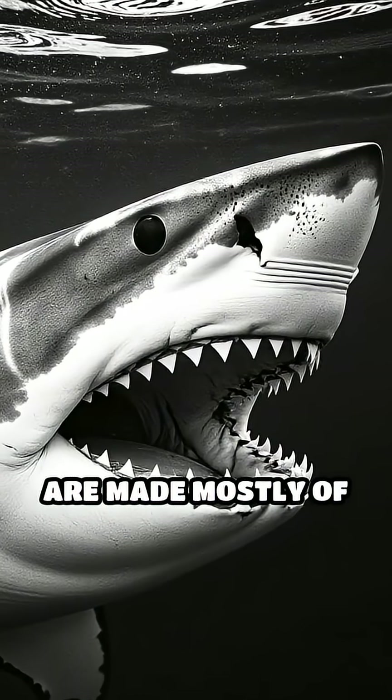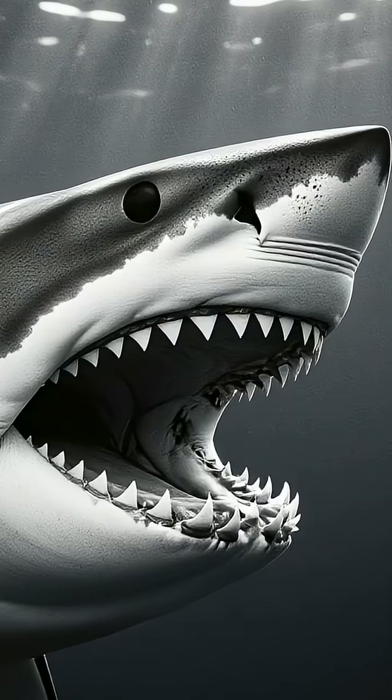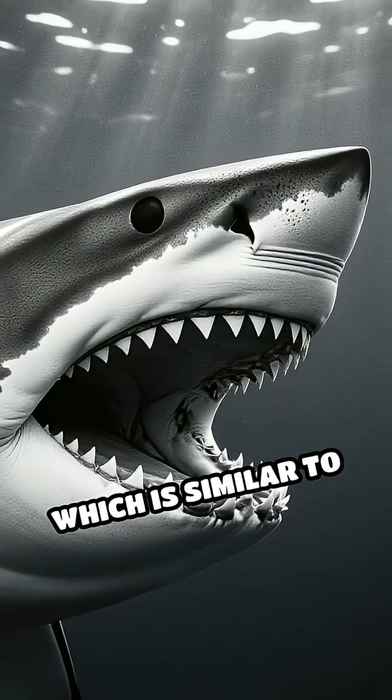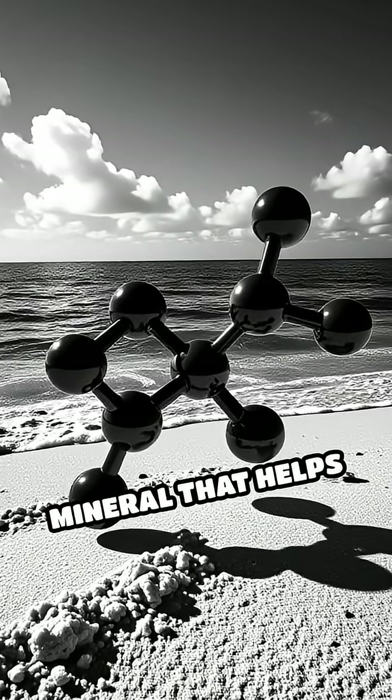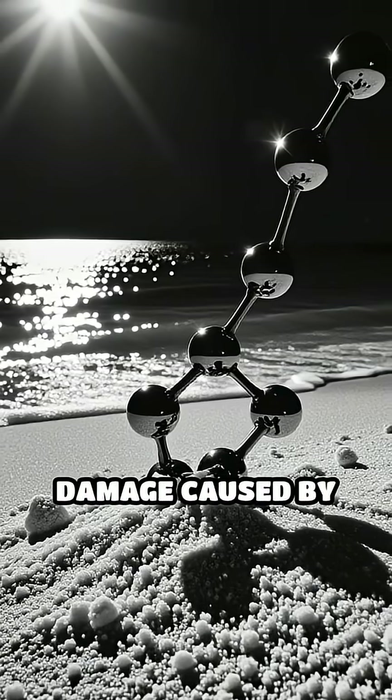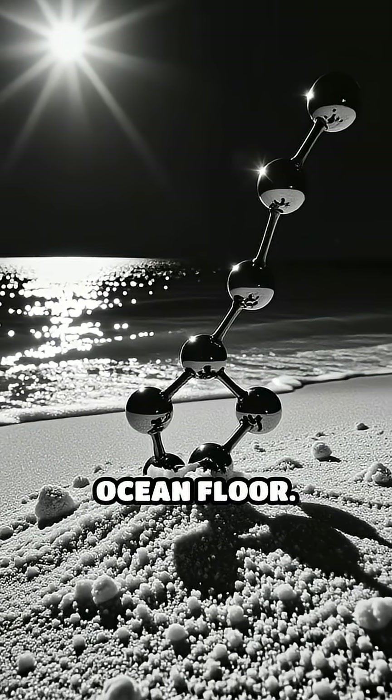Unlike human teeth, shark teeth are made mostly of a mineralized substance called enamelloid, which is similar to enamel but even tougher. This outer layer is rich in fluoride, a mineral that helps protect the tooth from decay and damage caused by the harsh conditions on the ocean floor.